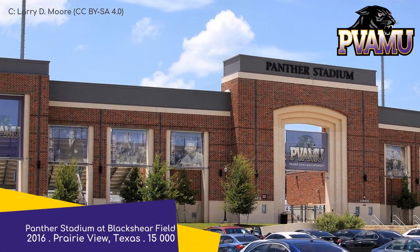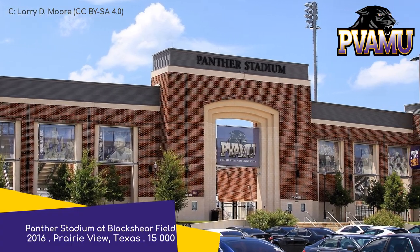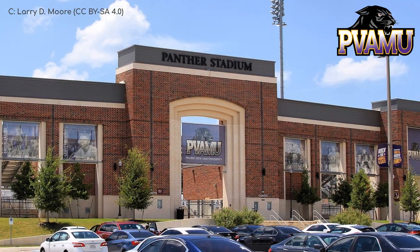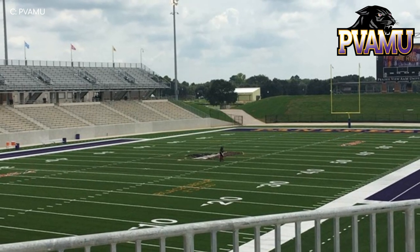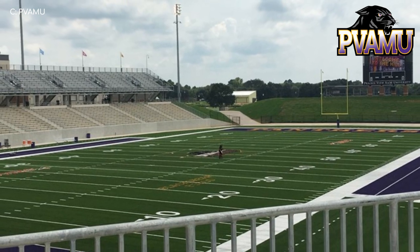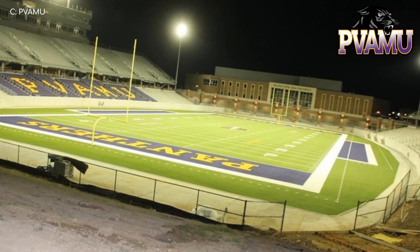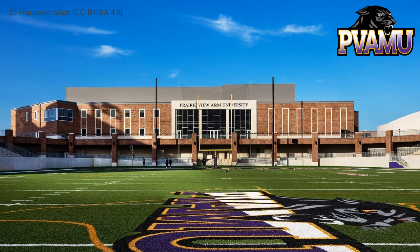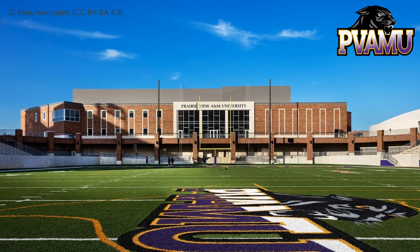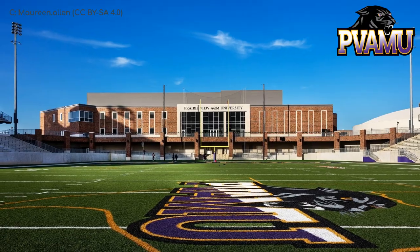Panther Stadium, Prairie View A&M Panthers. It's even newer than the last one, and it's actually quite similar — it too has a rather nice brick facade on the main stand, as well as a grass berm at one end. But that's about all the similarities. This one has a double-decker stand on both sides, even though it's smaller. The hits of brick throughout, particularly the administration building behind the north end zone, combined with the splashes of purple here and there, really does make for a great looking stadium.